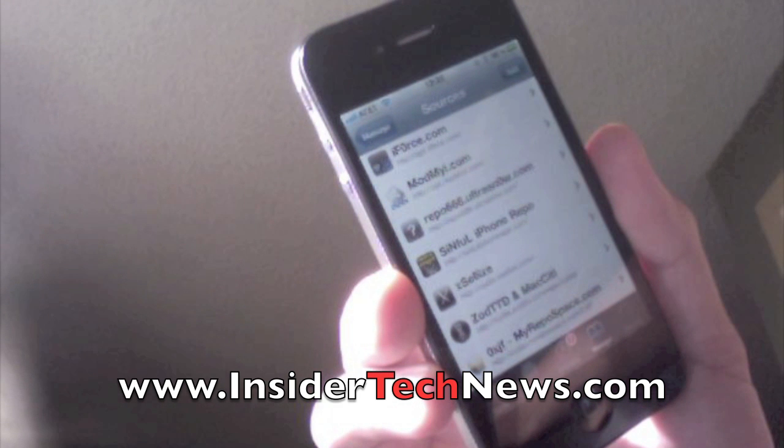Also, check out my website, insidertechnews.com, for more information about free apps. Stay tuned for the demo of this Siri app.